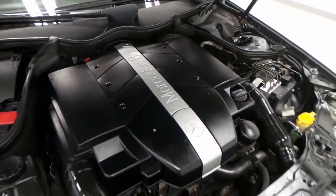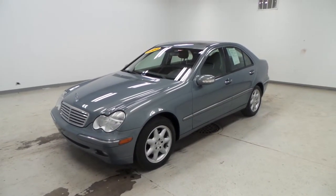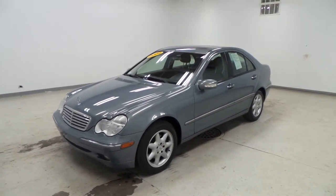There you have it — a 2004 Mercedes-Benz C320.